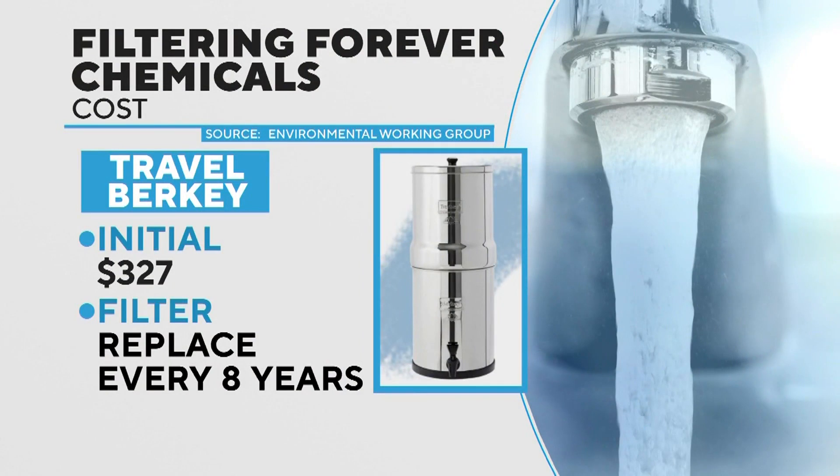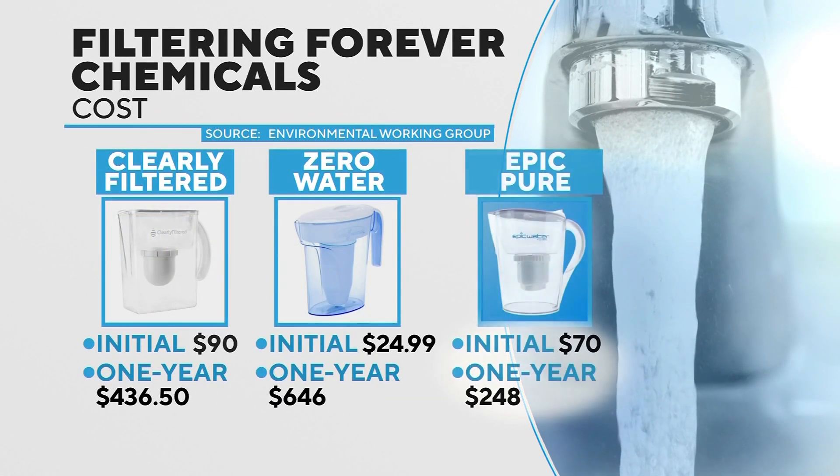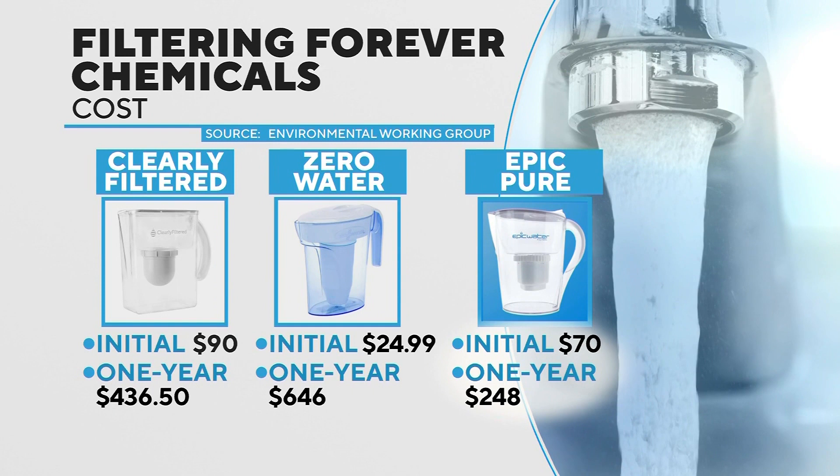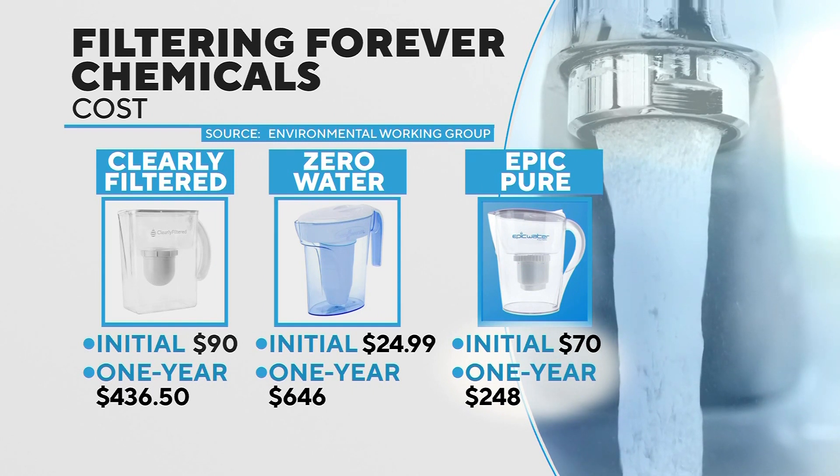The Travel Berkey sells for $327, but the filter lasts eight years. The other recommended pitchers have a lower upfront price, but changing the filters can cost hundreds of dollars a year. For a full year's use, Epic has the lowest price.